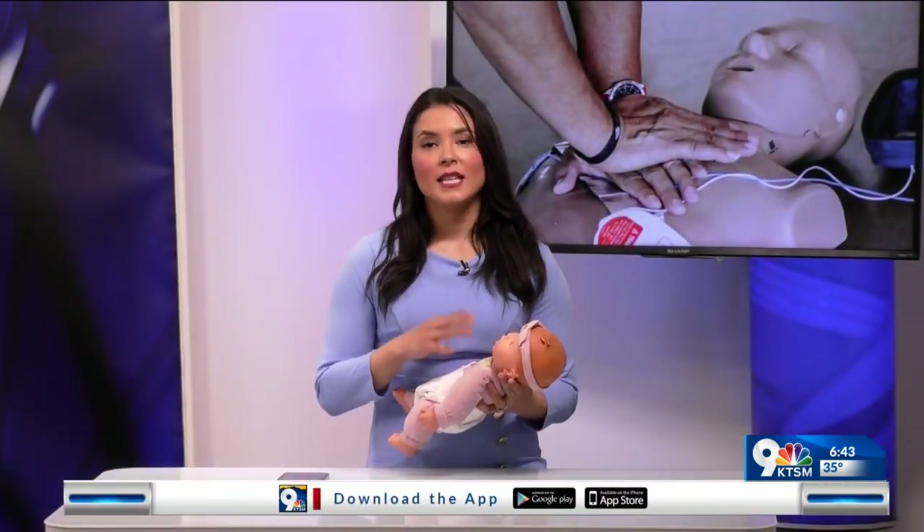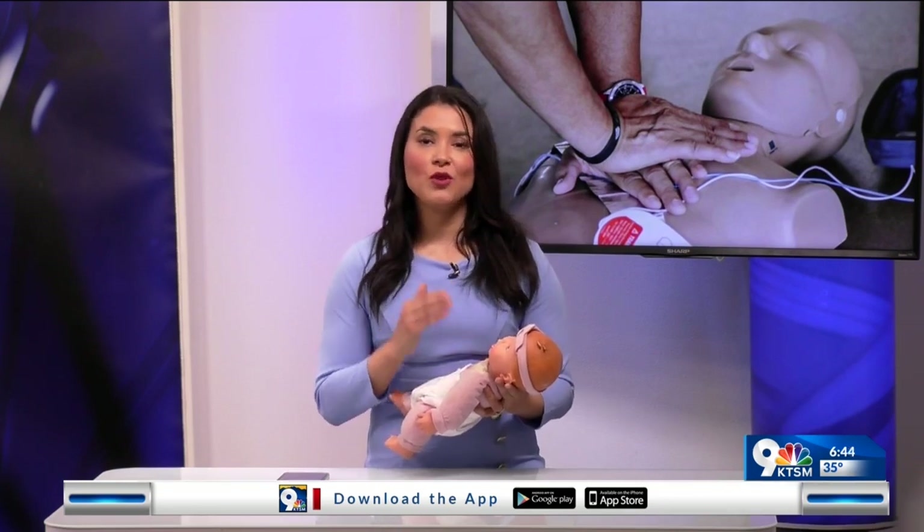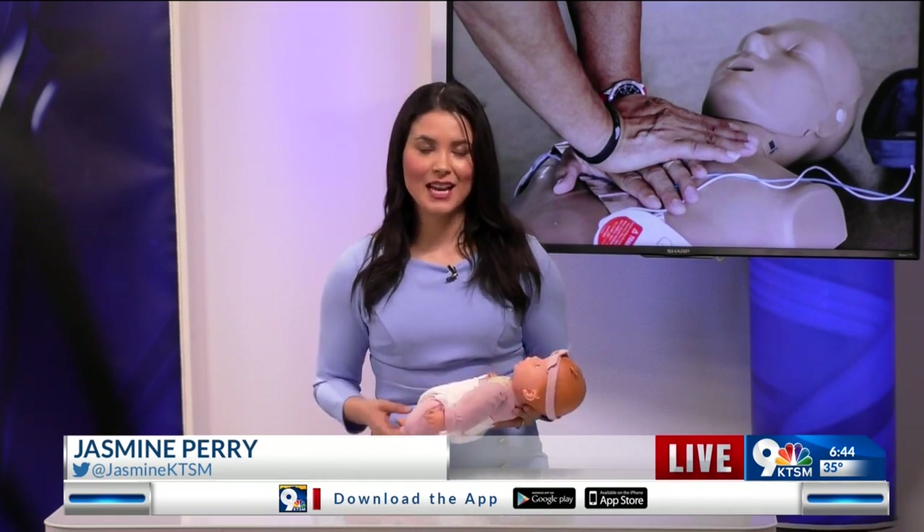Crawford tells me to have your CPR certification — you do not need to be in the medical field. Most importantly, whether you're a teacher, you work at a gym, or even a stay-at-home parent, having that CPR certification will help you in the long run if anything ever happens. Reporting in the Data Room, I'm Jasmine Perry, KTSM 9 News.